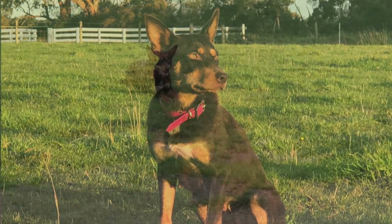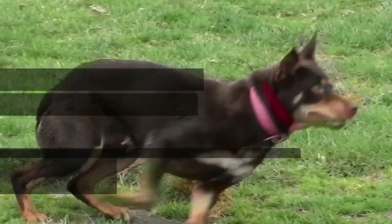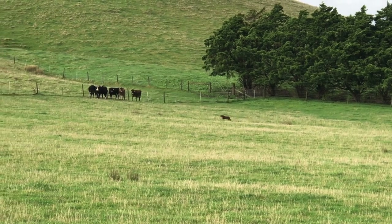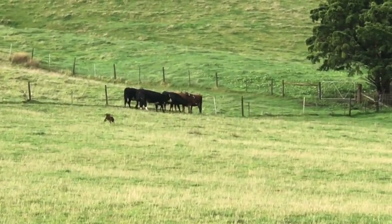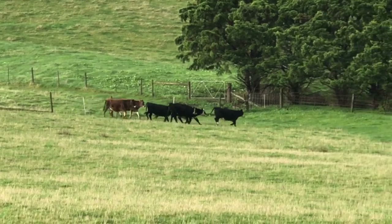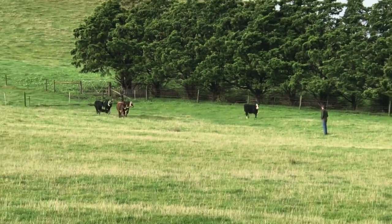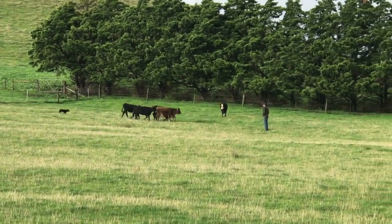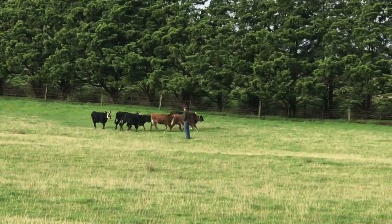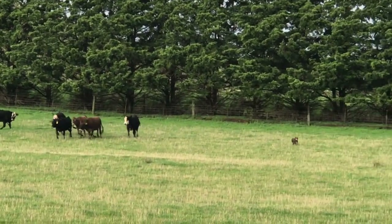Beloka Willow is one of our main mustering bitches here at Beloka. Willow is a good mustering, casting type of bitch. She's got really good natural cover and hold. She gets around the stock well and she's very good at getting to the head and blocking. Nothing gets away.